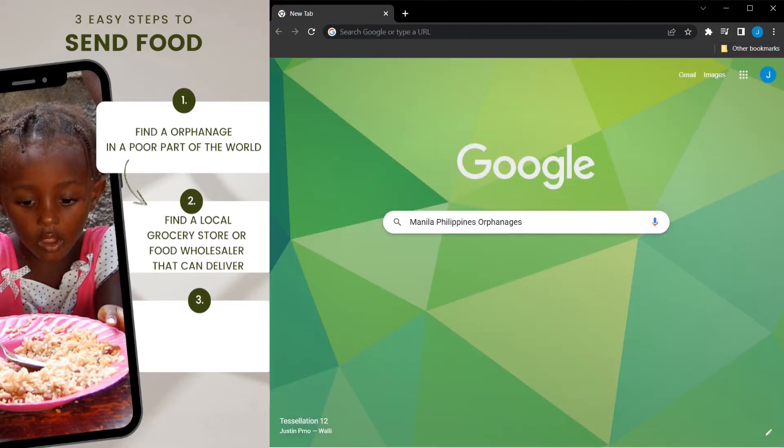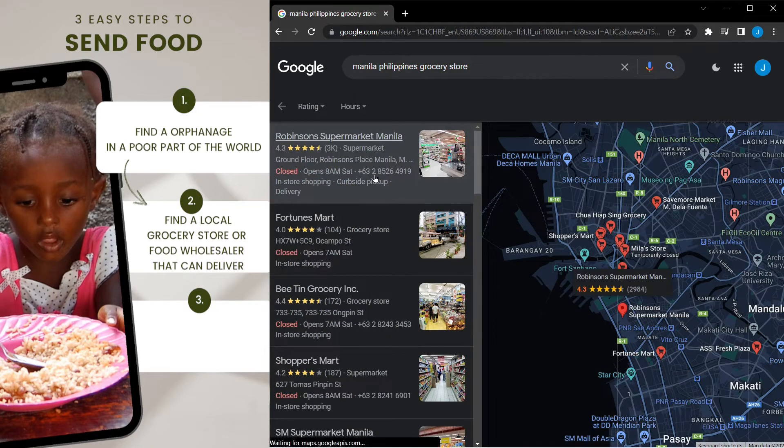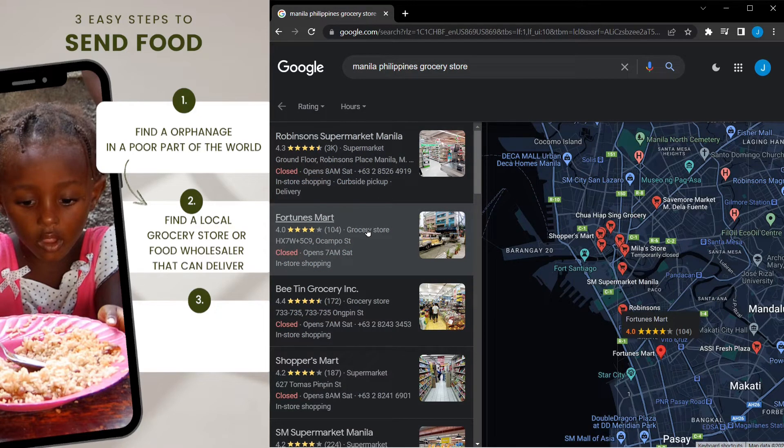Step 2: Find a Local Grocery Store or Food Wholesaler that Can Deliver. Let's type in something like 'Manila Philippines Grocery Store.' We are given a huge list of stores with direct links to their websites. Being able to see it on a map lets us see how far the food delivery will have to drive in order to deliver the food to the orphanage.